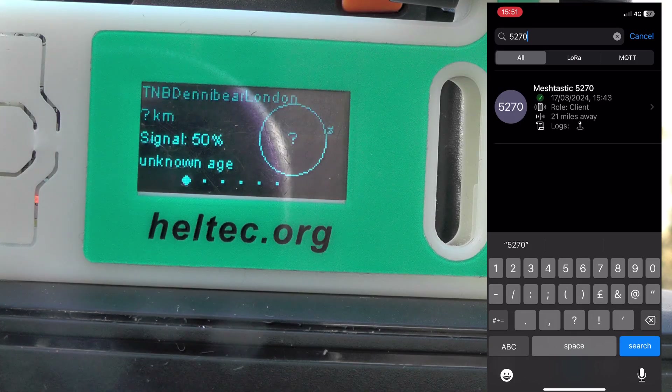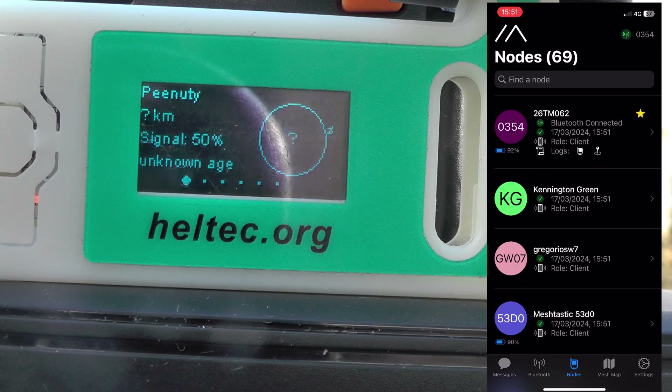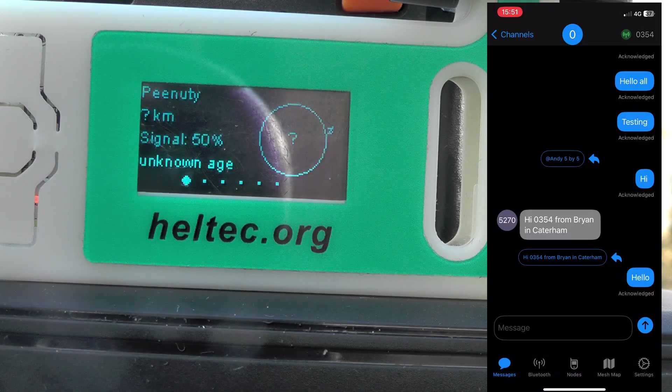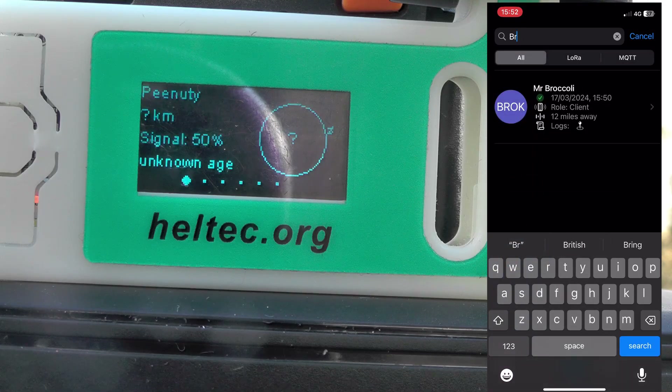Will he reply back to us? There's loads coming up — 69 nodes now. He hasn't actually replied as yet, but we actually made contact. He's replied and messaged me. I reply back, and that was about 20-odd miles. Can't be bad! Oh look, Mr. Broccoli, 12 miles away.